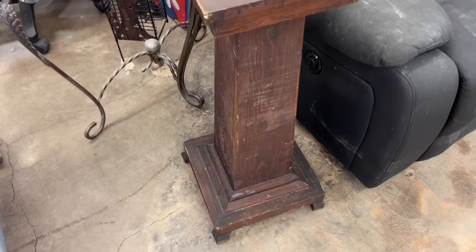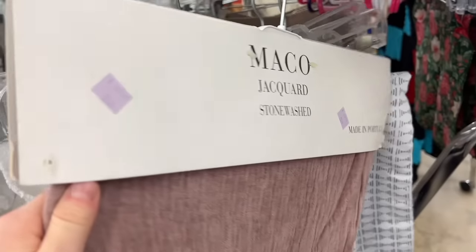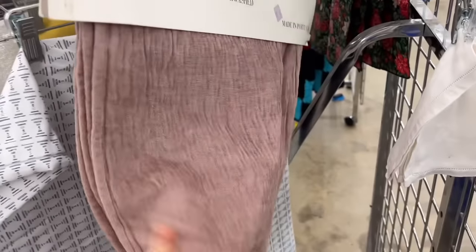I'm still on the hunt for a hopefully vintage kind of pedestal or plant stand similar to this, but I want an older one that's round and a darker wood. That one was a little too farmhouse with the square lines and stuff.